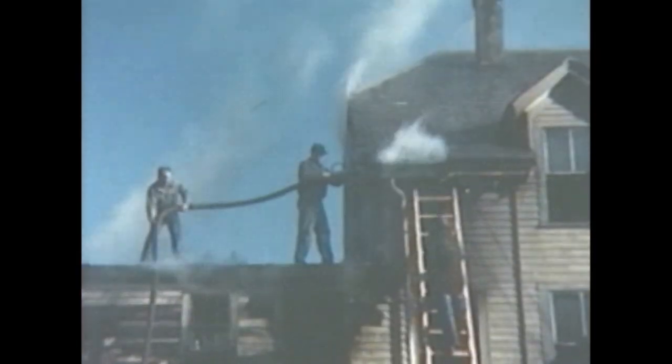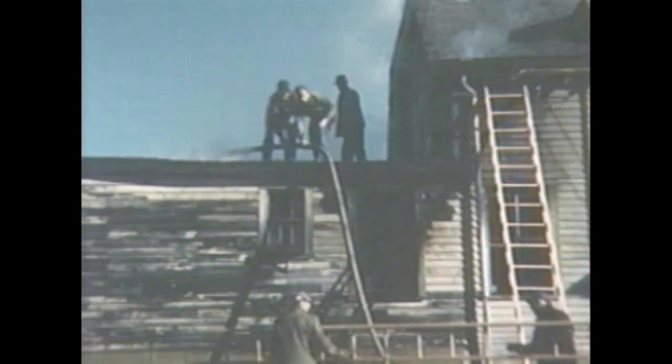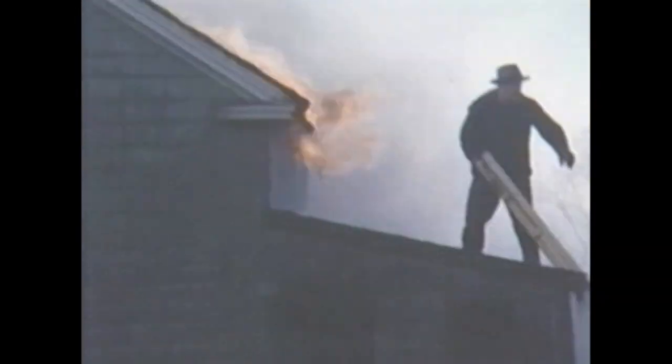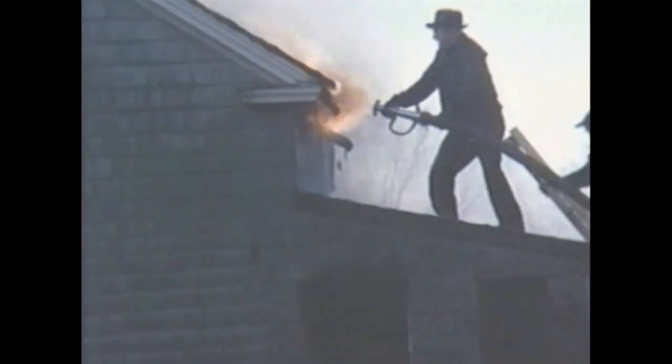Pockets of fire remain under the eaves and must be exposed and extinguished. The basic principles of firefighting have not changed in a hundred years. These courageous volunteers understand fire behavior and make an incredible stop.